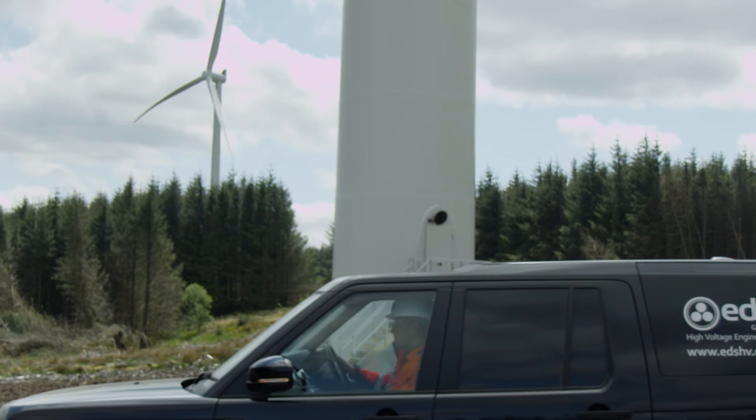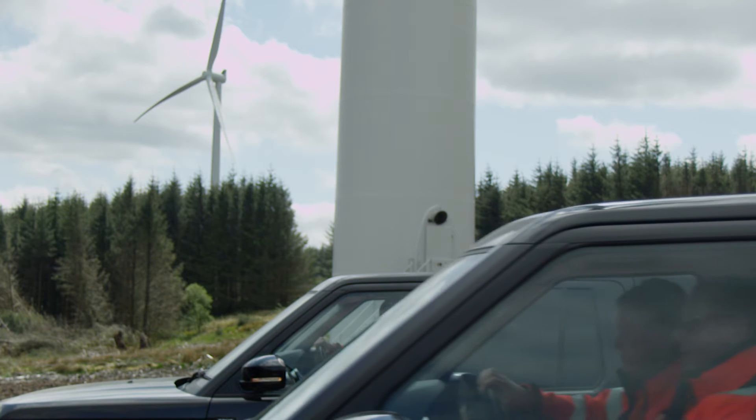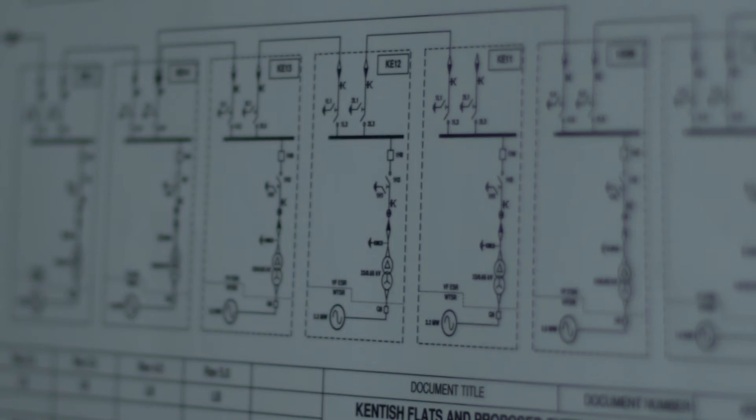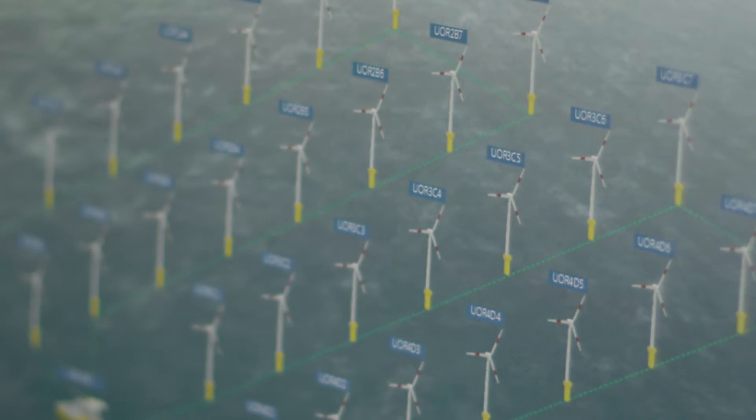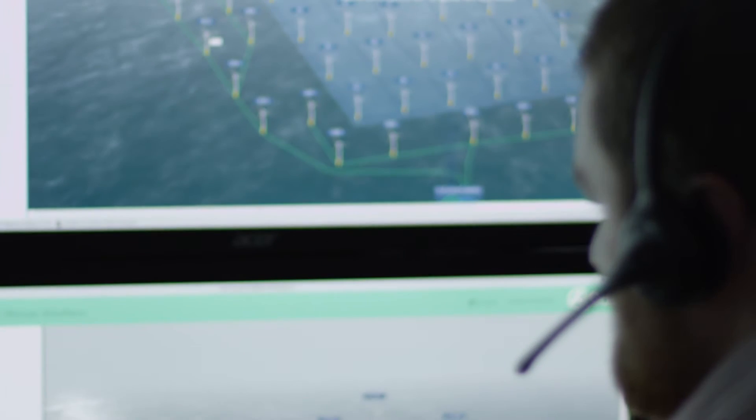We have been involved in almost every export cable fault this year in the UK. A person who is authorized under all the rules to actually go and do work would have to prepare what is known as a switching schedule, actually determining how he is going to make something safe to facilitate work.